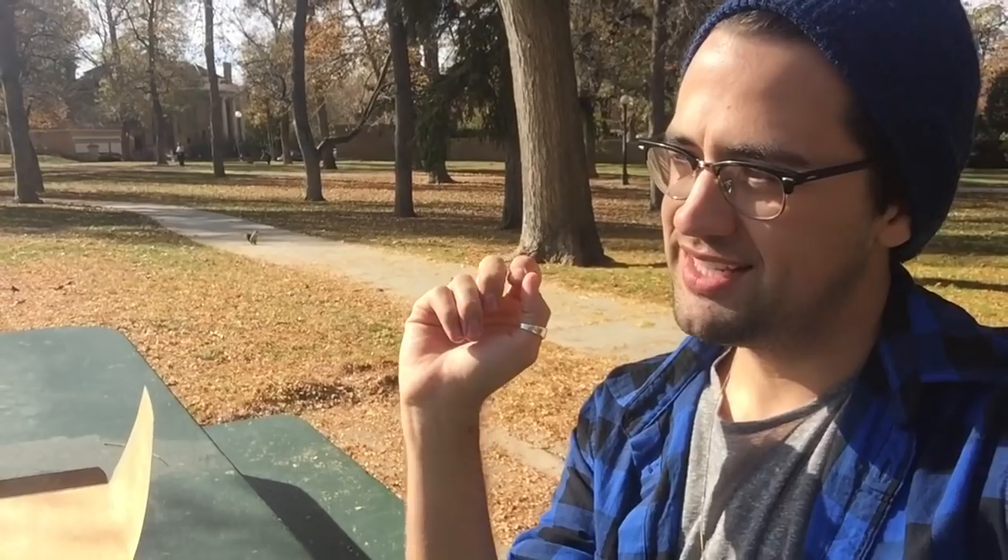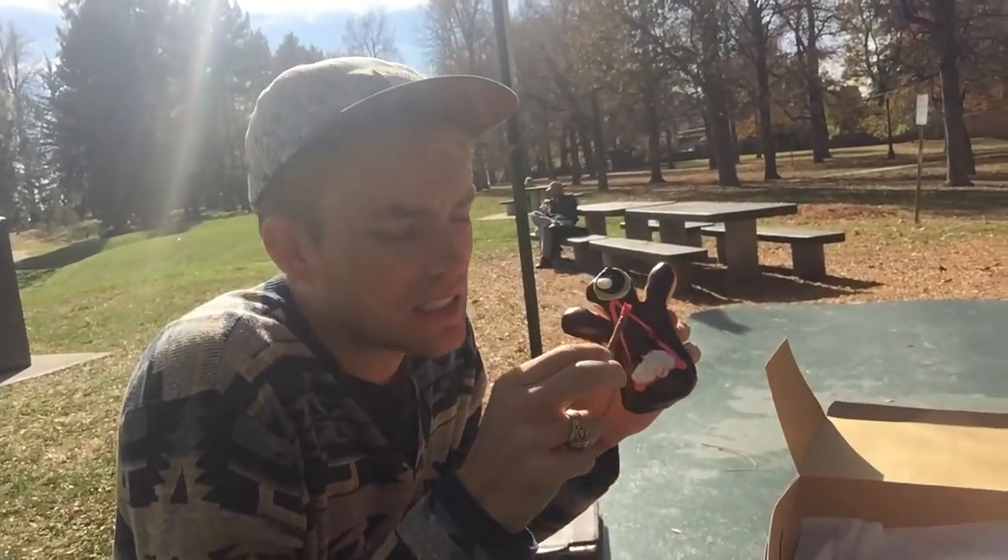Inside the Voodoo Donut there's raspberry filling to give the blood effect. It's actually one of their popular donuts, only because it's called the Voodoo Donut. He's bleeding fast. You can't go to Voodoo Donut and not get an actual Voodoo Donut — that's part of the experience.